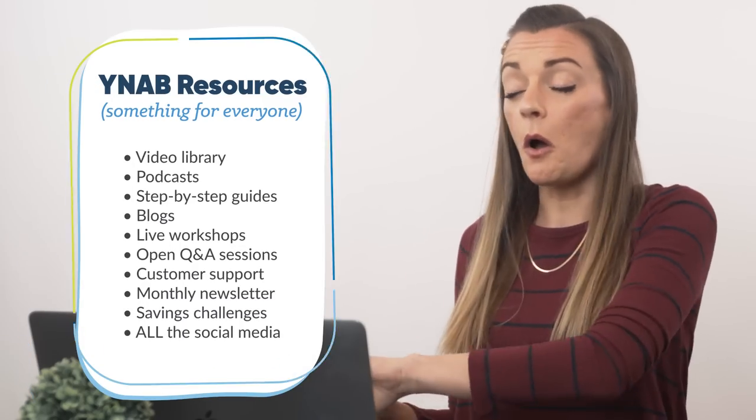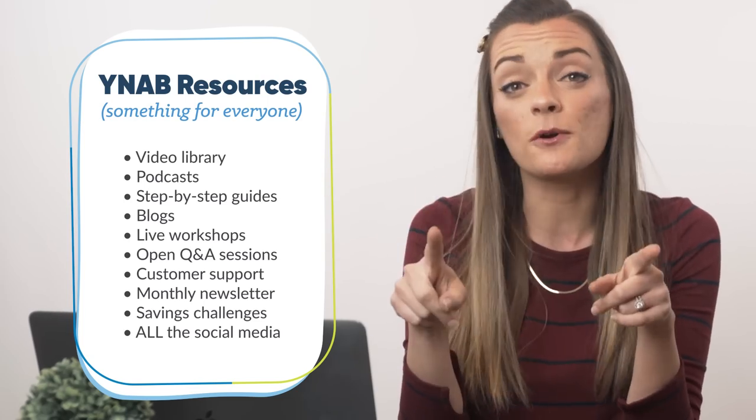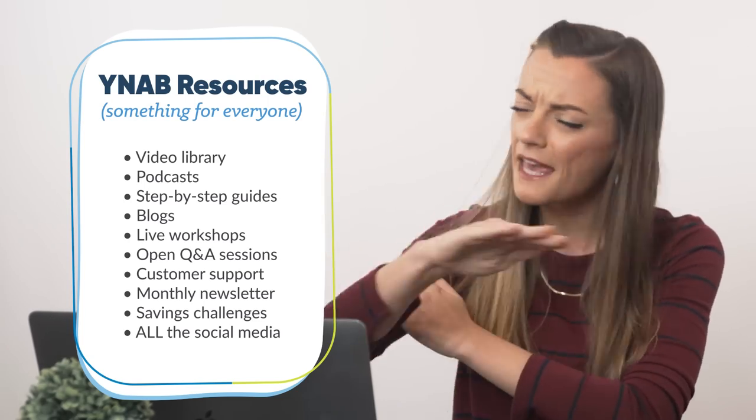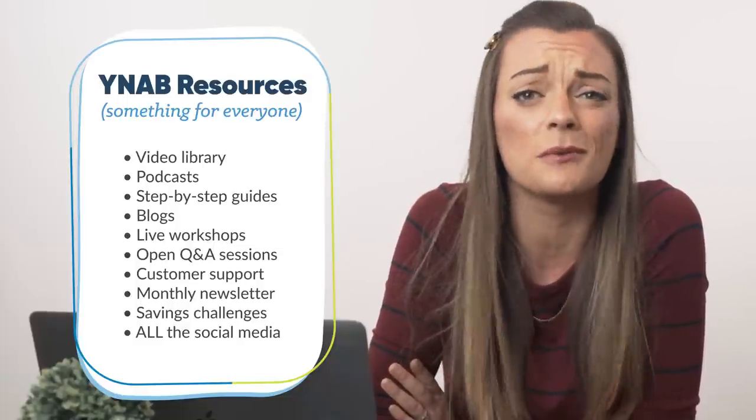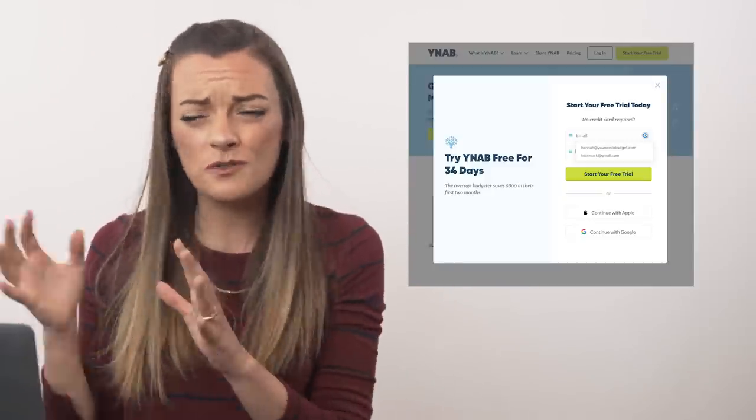We know budgeting doesn't come naturally to everyone, and it certainly isn't a one-size-fits-all kind of deal — that's why you're watching this video right now. We offer a ton of material to help you learn in whatever way works best for you: a whole hub of resources to help you learn how to budget as a couple, a massive video library, podcasts, guides, blogs, live workshops, open Q&A sessions, customer support, a killer monthly newsletter, savings challenges, and active social media communities. And it's all free. So if you and your partner are ready to try YNAB — maybe not commit, but just try it, dip your toes — start with our free 34-day trial. There's no commitment or credit card required, and it won't turn into one of those zombie subscriptions where we charge you every month while you're not looking.